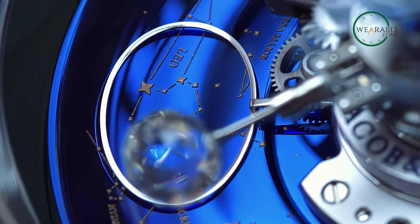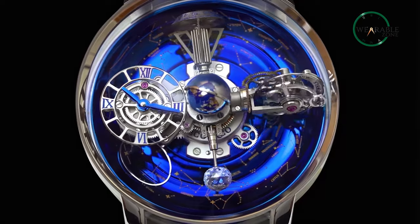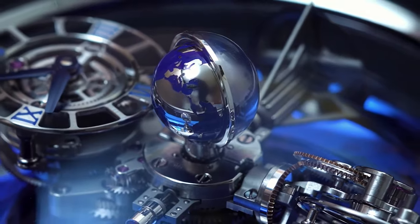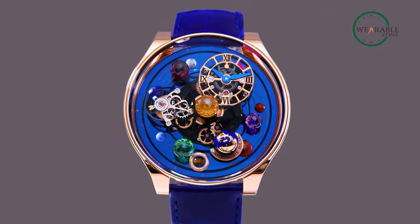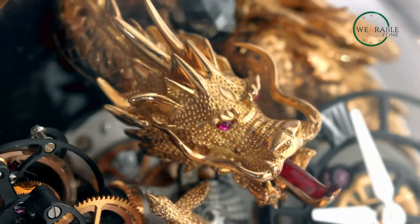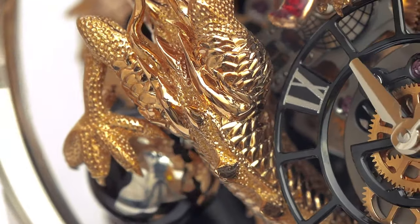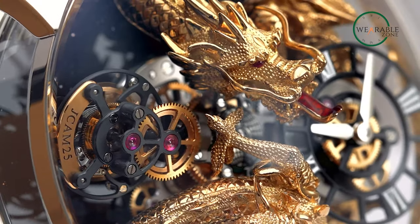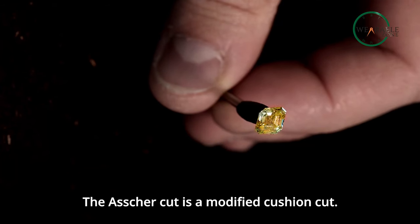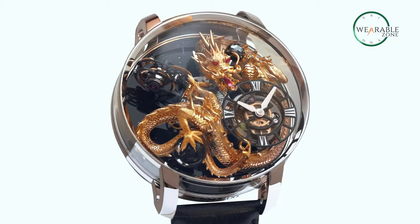Jacob & Co never uses any ordinary diamonds — they source only the finest and most brilliant ones. To ensure every facet of this elegance is visible without interruption, the watch features a domed and curved anti-reflective sapphire crystal. The selection of the most exquisite rare materials and all of the hand carving is also very time-consuming. The 18k gold dragon at the heart of this masterpiece alone took six long months to hand carve. The materials chosen are perfect for complex designs and engravings, and give the watch a rich and lustrous appearance.